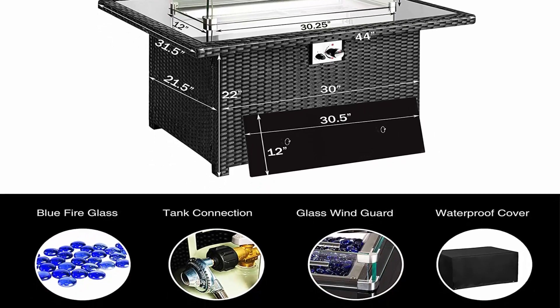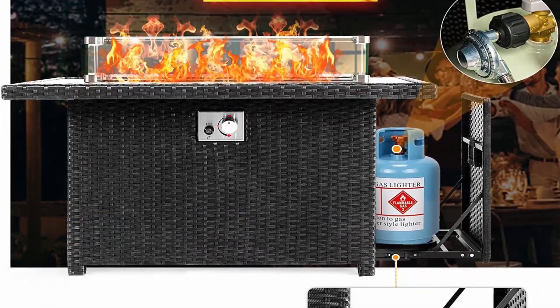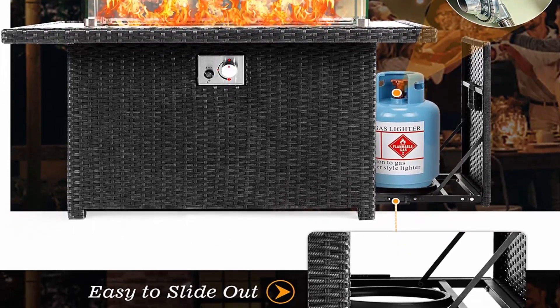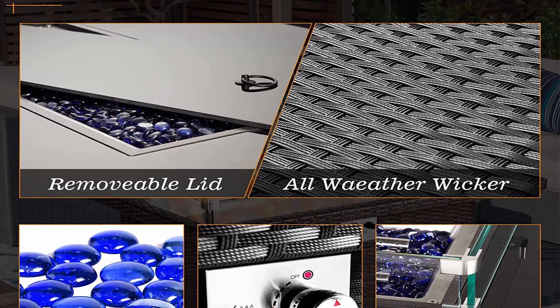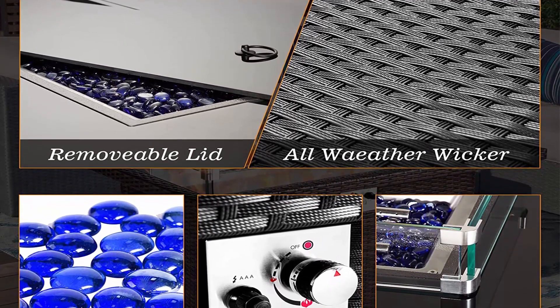The propane fire pit table has CSA certification to ensure quality and safety. The built-in glass windshield keeps the fire spreading even in a breeze, and the spacious table top prevents children from coming into contact with the flame.